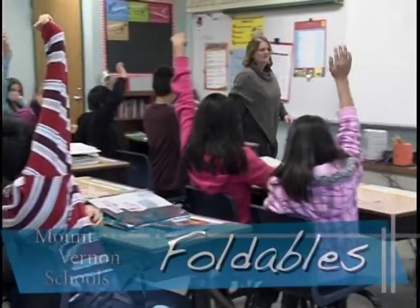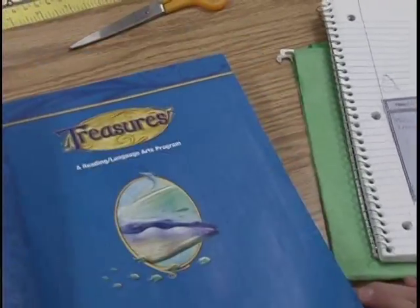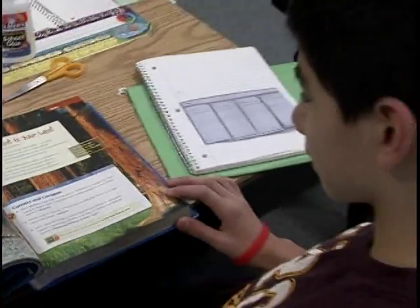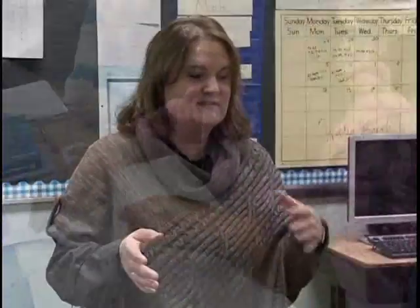Along with the Treasures curriculum came a book by Dinah Zike called Foldables. I had the e-version of the book and was looking through it online. It looked really interesting because the notebooks become interactive tools for learning. An opportunity came about where Dinah Zike actually came to the Seattle area, and I was able to attend a training with two other teachers here in Mount Vernon. We were blown away by what we saw — Dinah has used these techniques from kindergarten all the way up to college level.